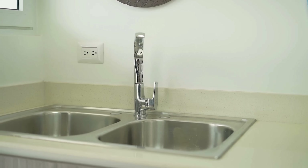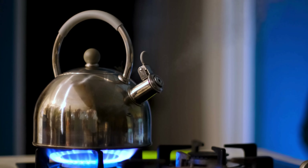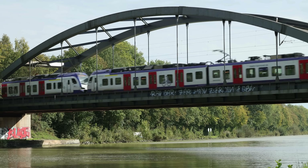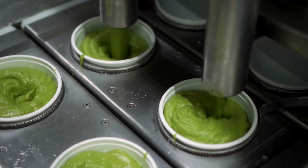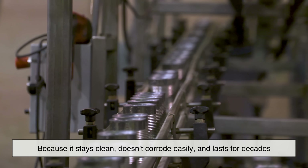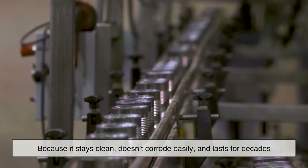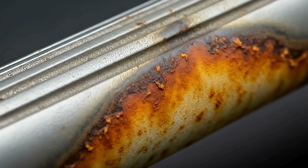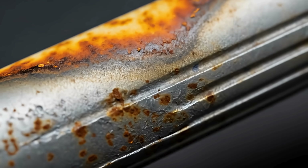Look around your kitchen — sinks, cutlery, appliances, cookware — there's a very good chance that nickel is inside them. But it goes far beyond homes. Bridges, skyscrapers, hospital equipment, chemical processing plants, and even food manufacturing lines rely heavily on nickel-containing stainless steel because it stays clean, doesn't corrode easily, and lasts for decades. Without nickel, much of the built environment we trust today simply wouldn't perform the same way.